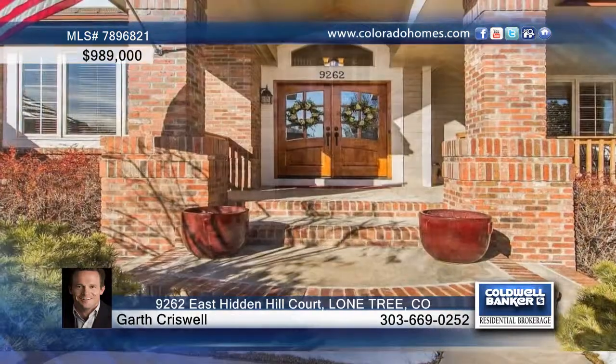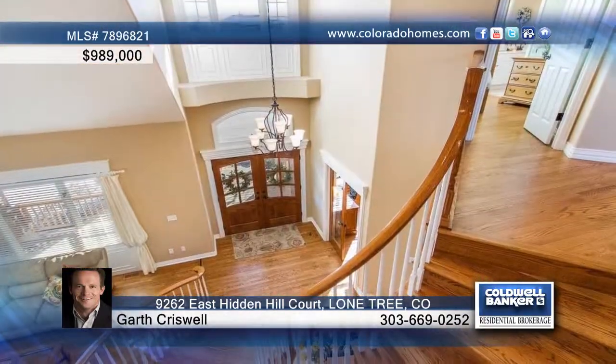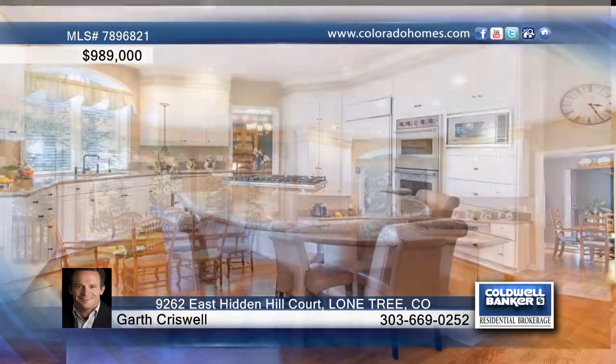This very well-kept home by Celebrity Custom Builders sits in a quiet cul-de-sac location in the gated pool and tennis community of Heritage Hills. This handsome home treats you to hardwood floors with walnut inlay on the main and upper levels, extensive wood detailing throughout, and bright southern exposure.